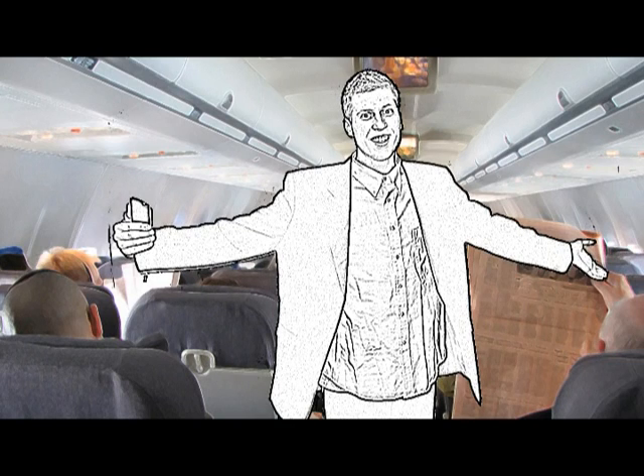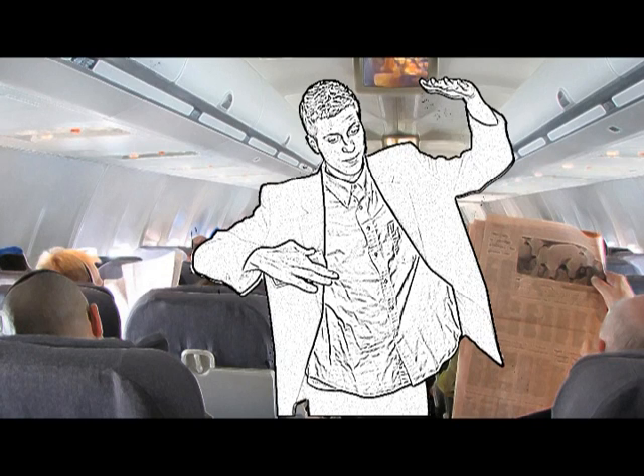If you are traveling with two or more children, please take a moment now to decide which one is your favorite. Help that one first and then work your way down.